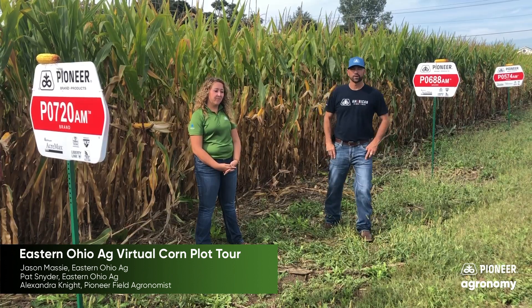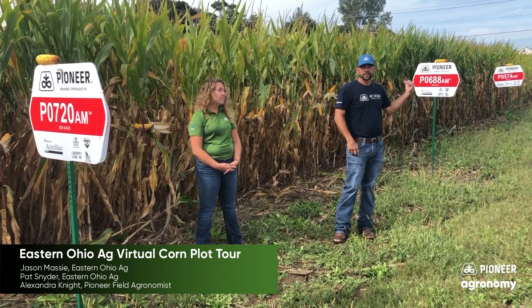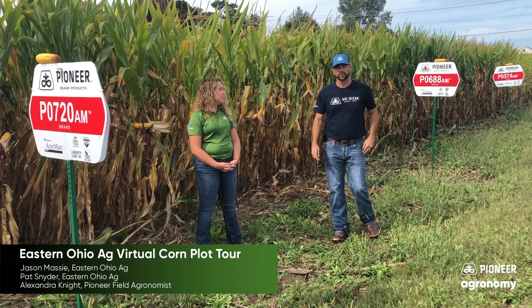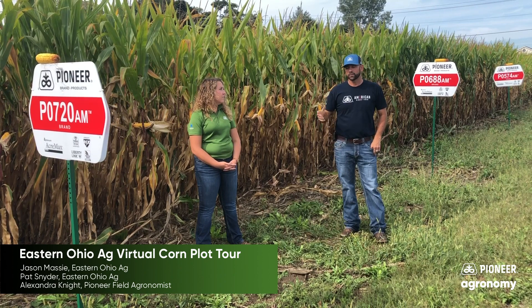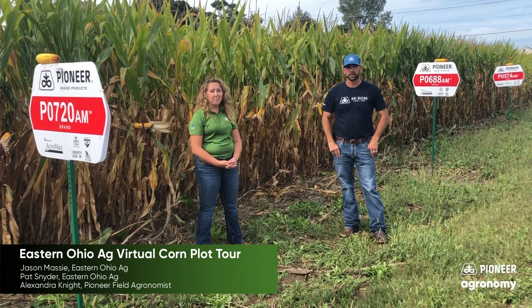Here we are in the early to mid maturities, starting off with 720, going to 688 and 574. I'd like to highlight 720 for a few seconds. This one is available in the Chrome option. And here joining me is Alexandria Knight, our agronomist through Pioneer, to talk a little bit about Chrome.